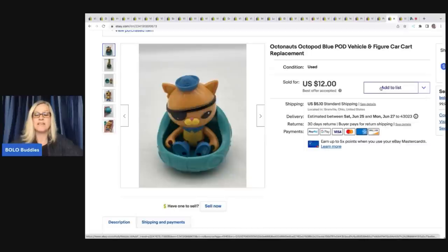Octonauts — Octopod. If you see Octonauts, they are collectible. If you can get the entire playset and all the figures you are looking at a big money bolo. I like to part them out. I've even parted out the actual playset — bought one incomplete and sold the pods, the slide, the trunk. I have a video on my Reseller Testing Bolo Products channel on how I parted that out. This guy came from a garage sale for 50 cents and I sold him for $12. The buyer was all in for $18.60 with tax and shipping.